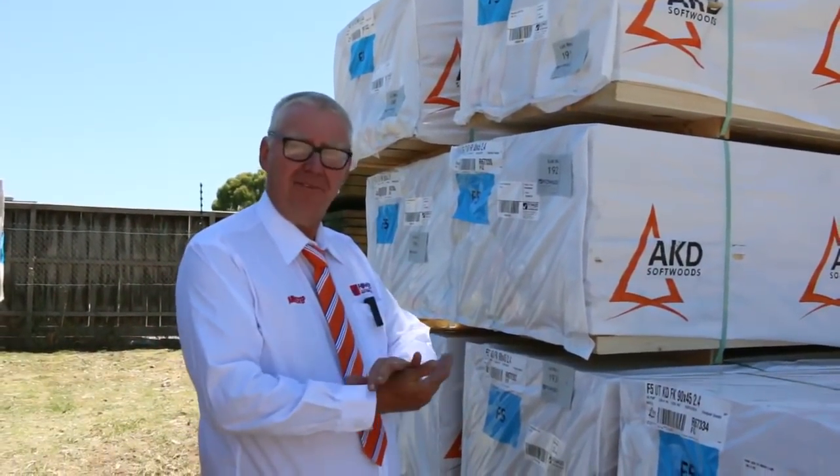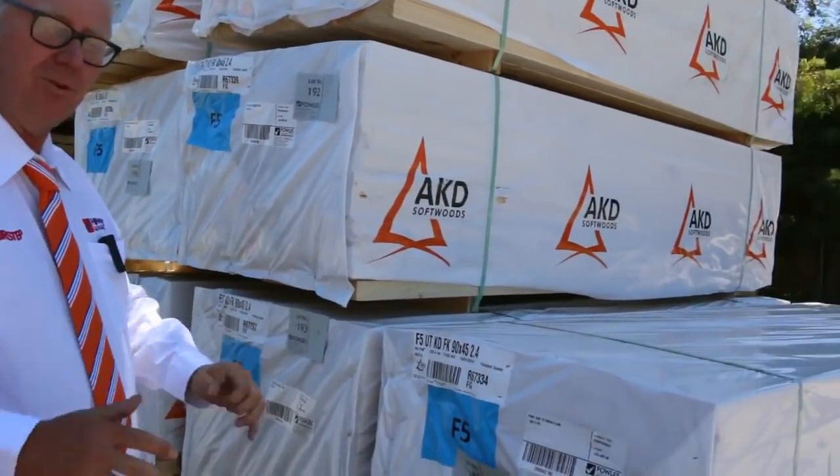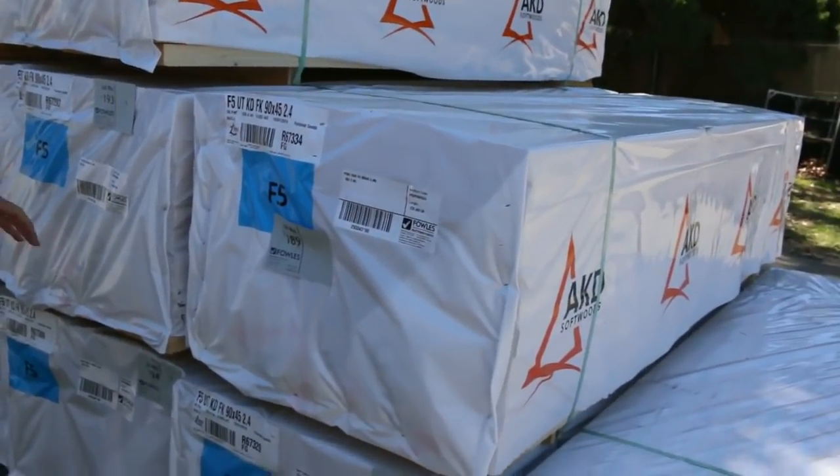G'day, Michael from Fells here once again for the Tuesday afternoon preview for tomorrow's auction — Wednesday the 24th of January 2018 at 10 a.m. Massive timber auction this week, let's go for a walk and see what we've got.